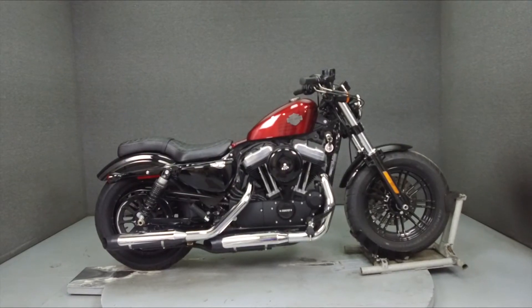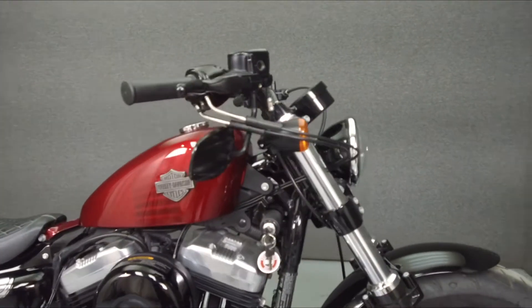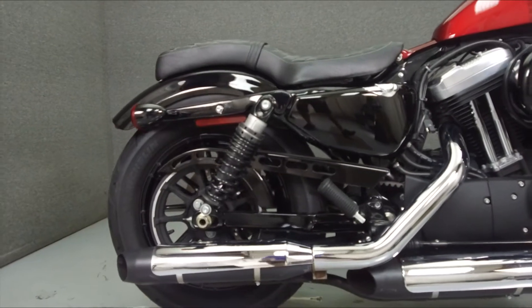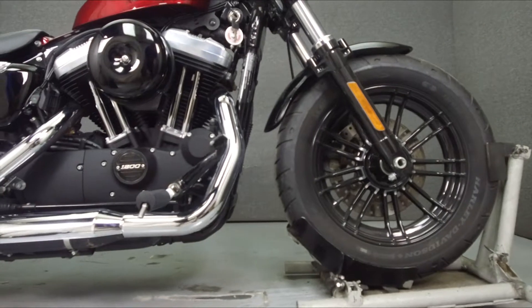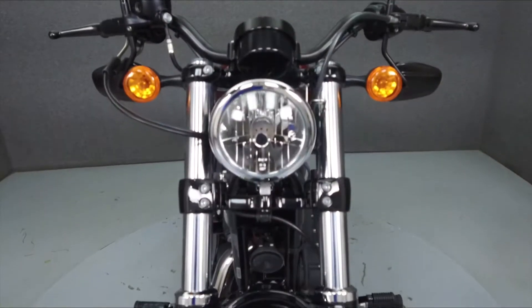Hey everyone, this is Keegan from National Powersports. Today we're going to take a look at this 2016 Harley-Davidson Sportster 48 with 3,958 miles. Powered by a 1200cc V-twin engine with a 5-speed transmission, the 48 puts out 70 foot-pounds of torque at 3,500 RPM. It has a seat height of 27.3 inches and a dry weight of 538 pounds.